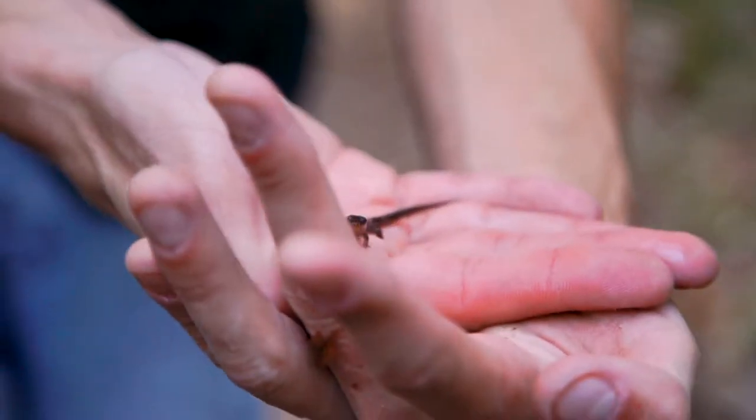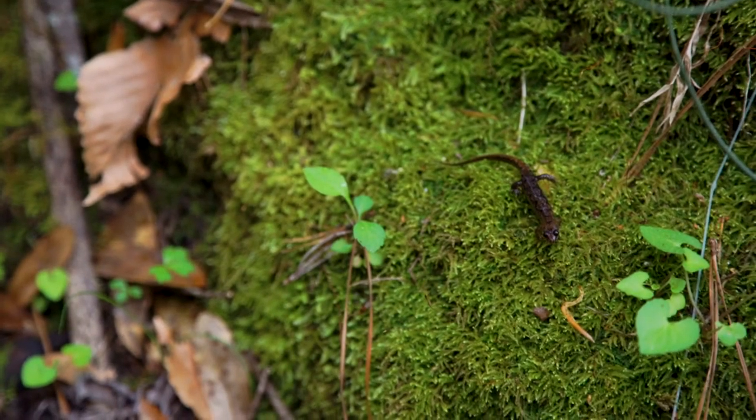It creates a perfect microhabitat for one of the most special species found in Florida — the amazing, the wonderful, the endemic, and the special Apalachicola dusky salamander, only found in this region where it lives in these kinds of moist environments.